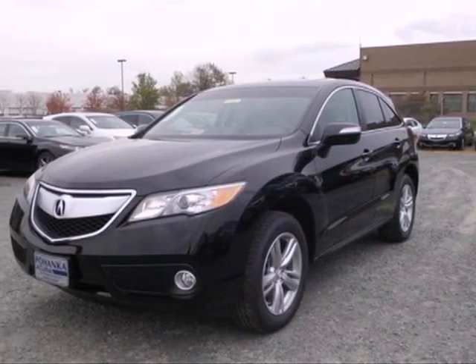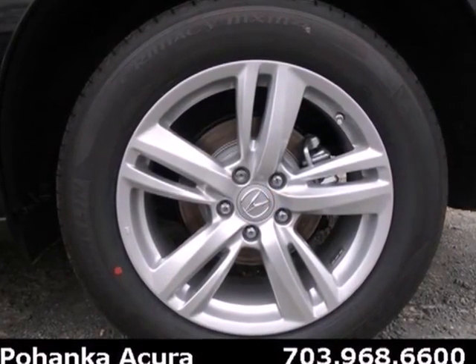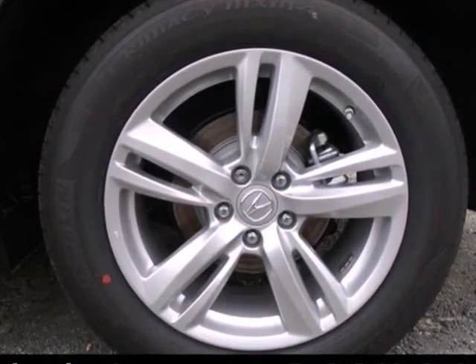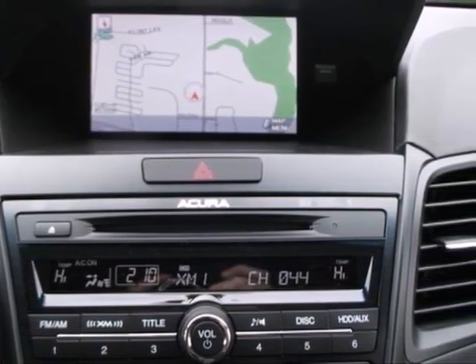Here's a 2013 Acura RDX. Leather seats, backup camera, Bluetooth, dual zone climate control. This isn't a list of options on an RDX — it's just a few of the standard features.